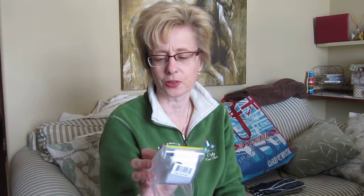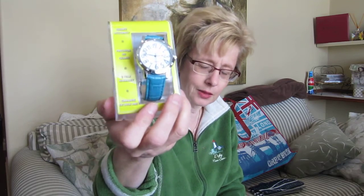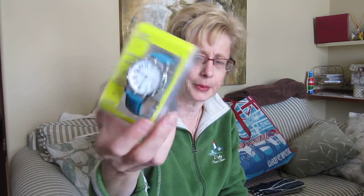I just bought this watch — it was like $12 or something. I really like the color of the strap and it has big numbers on it, so I don't have to adjust my bifocals too much to read the numbers on there.